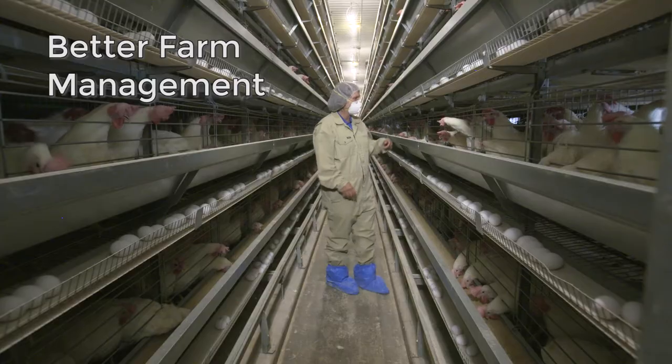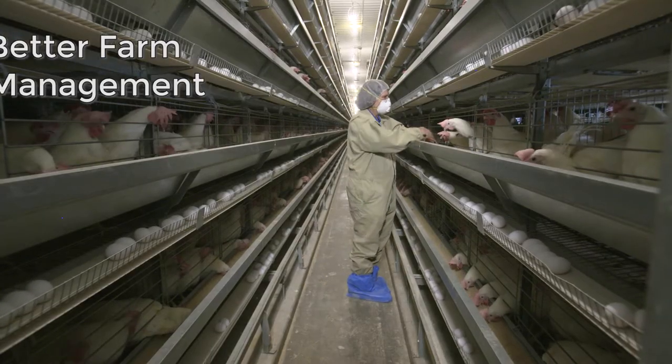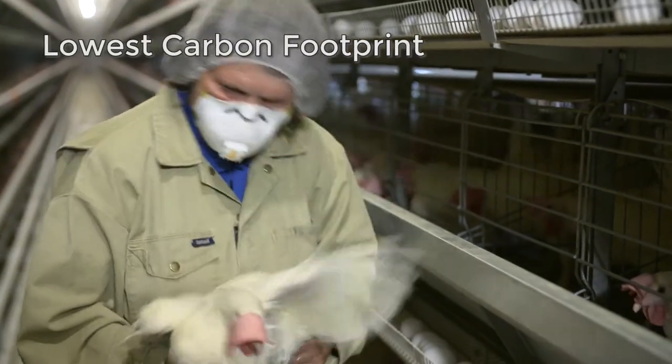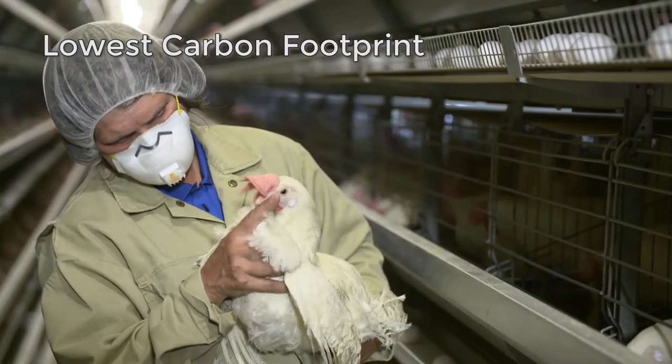Farm management was made much easier and it produced an affordable product with a very low carbon footprint — the lowest of any housing system out there currently.